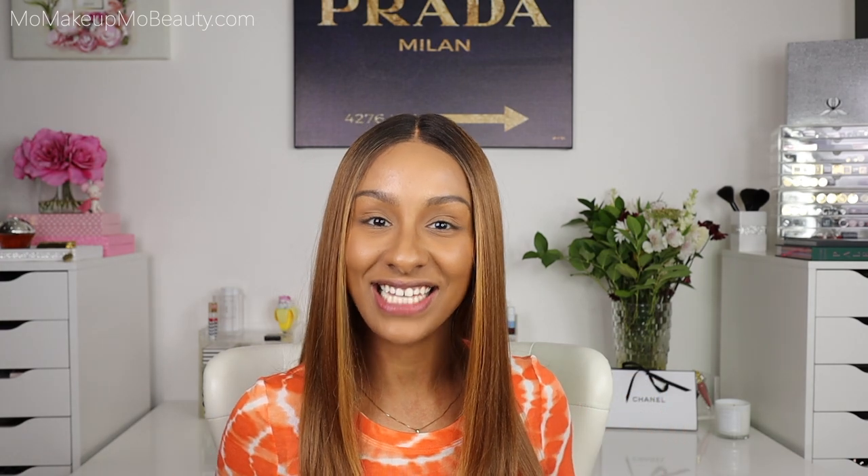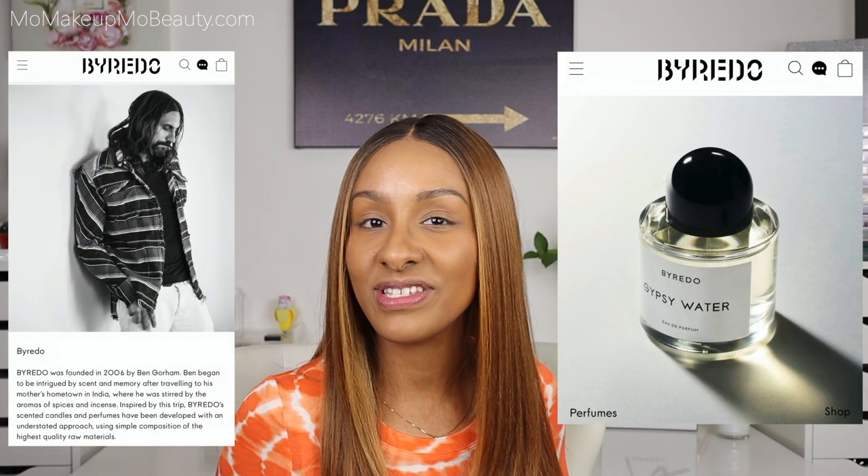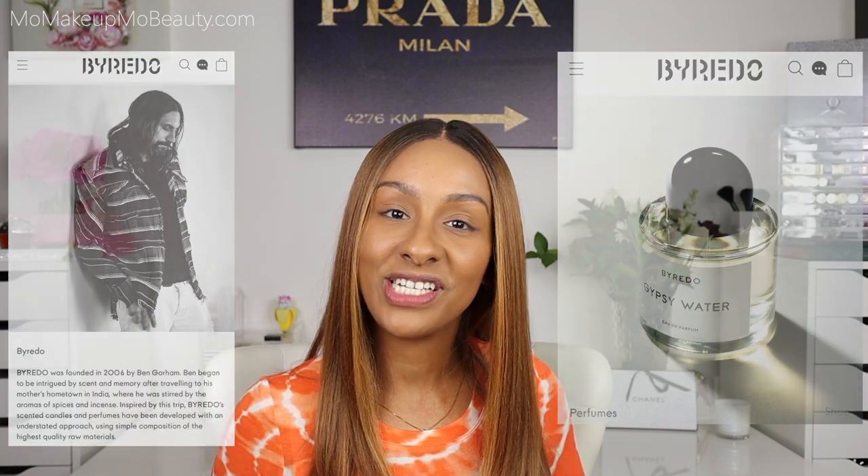Hi guys, let's get Byredo for fall — a little play on words, but we're going to be doing just that. Byredo, which is a Swedish company mostly known for their fragrances, did a collaboration with makeup artist Isamaya French, and they did a little collection. We're going to be playing in, testing out, trying out, seeing what the products are all about. Picked up a few things, just a few things.